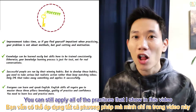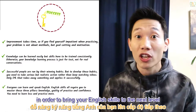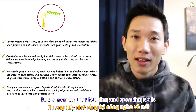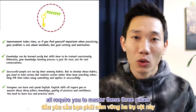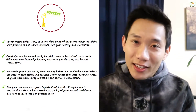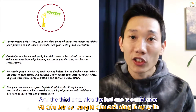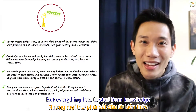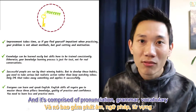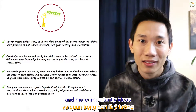You can apply all of the practices I show in this video to bring your English skills to the next level. Remember that listening and speaking skills require you to master three pillars: the first is knowledge, the second is quality practice, and the third is confidence. Everything has to start from knowledge, which is comprised of pronunciation, grammar, vocabulary, and more importantly, ideas.